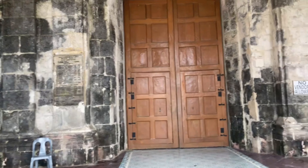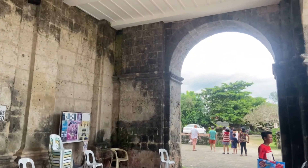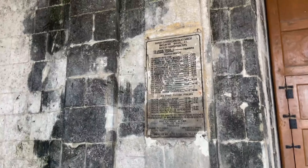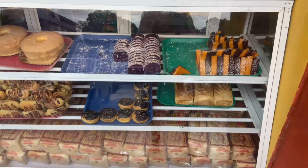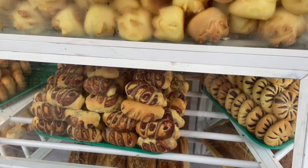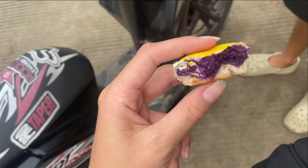Make sure to visit one of the many bakeries you come across on your way, because they make super tasty bread and pastries. The purple you see here is from the ube — it's a purple yam and it's very common in Philippine cuisine.